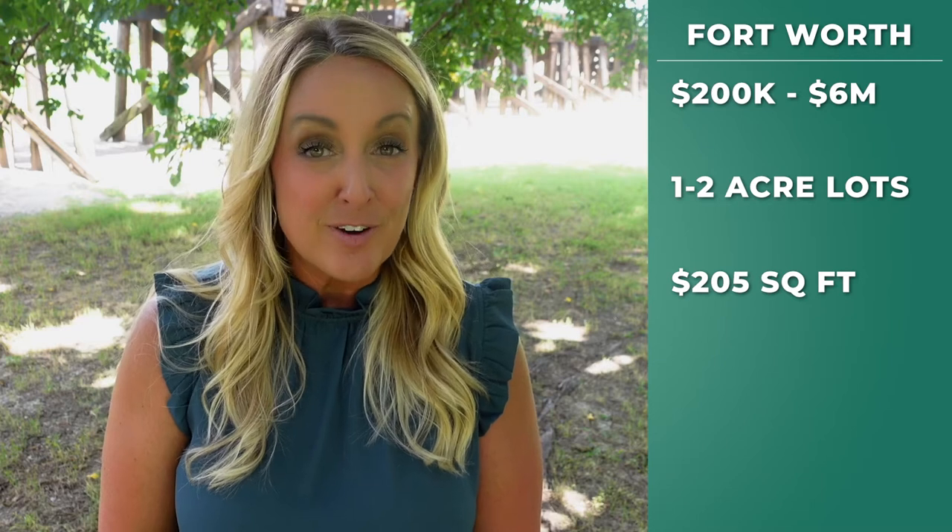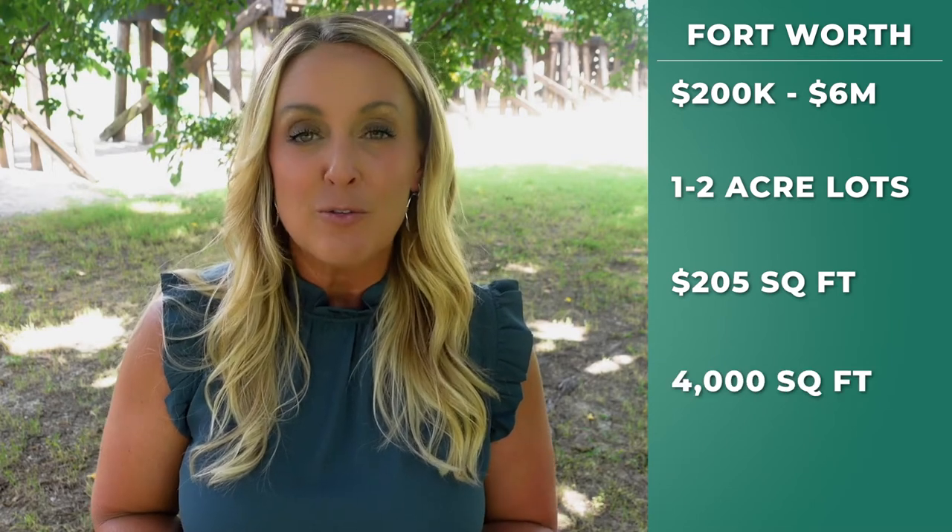Now let's talk about the real estate in Fort Worth. The closer you get to the city, the more land you have, the higher prices you're going to pay. Fort Worth is a highly populated area, however there still are several beautiful homes on one to three acre lots or more. These homes are more high-end luxury estates. Home prices for homes with land in Fort Worth range from $200,000 all the way up to $6 million. Lot sizes are on average from one to two acres, the average sales price is around $205 a square foot, the average home size is about 4,000 square feet, and you can expect property taxes to be closer to about 2%.